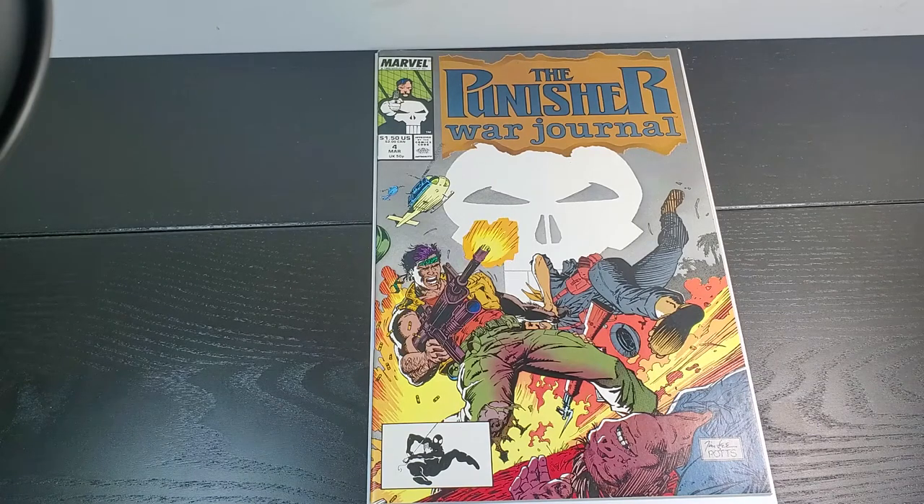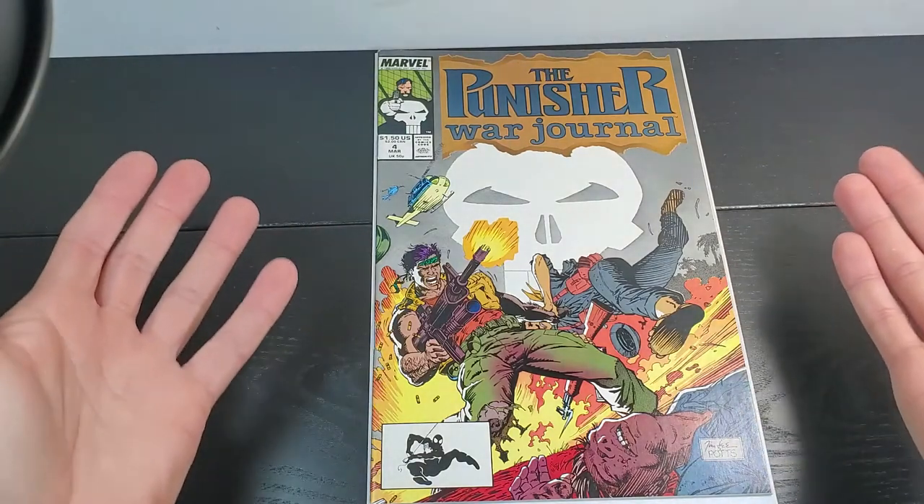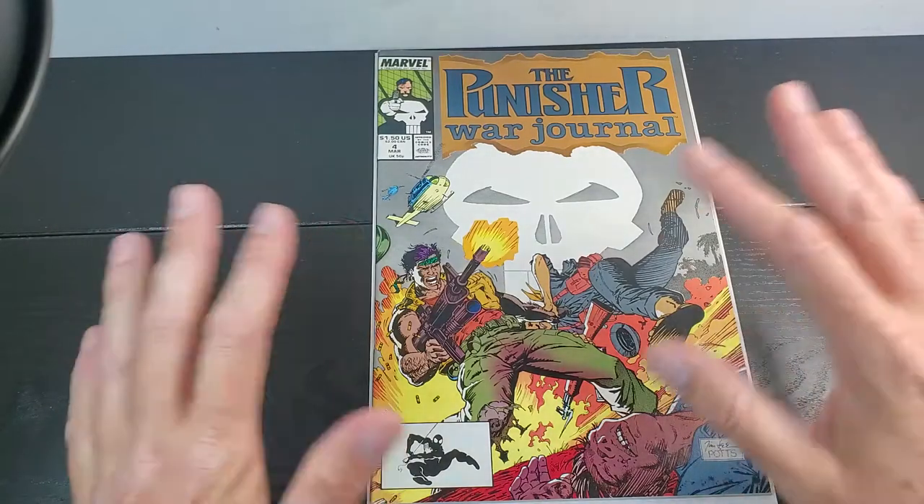Whereas more lower-grade comics is more of an art form, where they'll just eyeball a comic and say that looks like a 3.0 or a 5.0 or whatever. But once you get above grade 8, 8.5 or 9, they're using more of this deductive way of doing it. They'll start every comic as a 9.9 or a 10, and then deduct based on what they see.